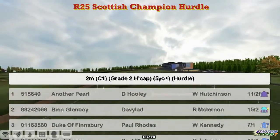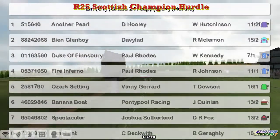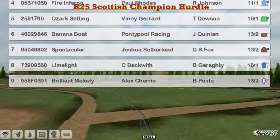Another Pearl is the top weight for David Hooley, BN Glenboy for David Robertson, Duke of Finsbury and Fire Inferno for Paul Rhodes, Ozark Setting, Vinnie Gerrard, Banana Boat, Graham Clutterbuck, Spectacular, Joshua Sutherland, Limelight for Craig Beckwith, and Brilliant Melody for Alex Cherry.